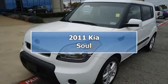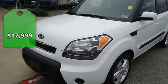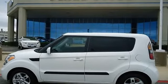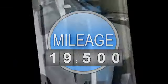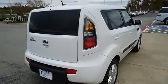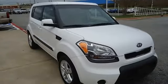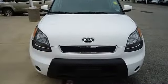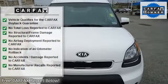This 2011 Kia Soul will keep you away from the gas pump, just like new and still under factory warranty. Nice options: power windows, power locks, power mirrors, tilt, cruise, and CD. Almost new tires. The paint has a showroom shine with just 19,500 miles — this car is barely broken in. 100% AutoCheck guaranteed.